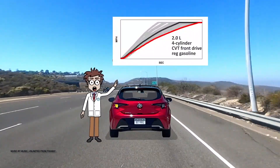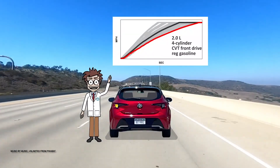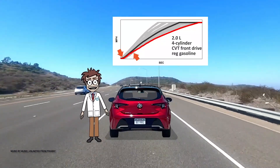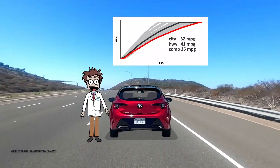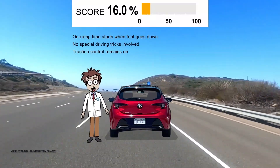Check it out on this comparison graph. The red line is the Toyota, the black one is the average acceleration of all cars, and those grey ones show the range of all the cars we've tested. Here's its slow response at the start, though it's actually okay until 20 mph. Then it's amongst the slowest cars we've tested, but its mileage is very good for a non-hybrid. Its score of 16% is low but adequate for the normal driver on a normal on-ramp.